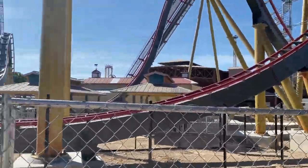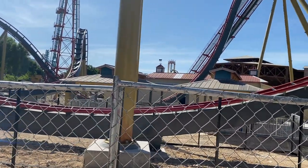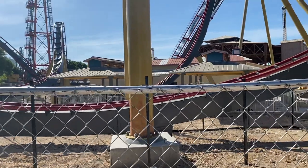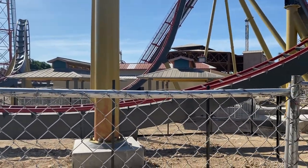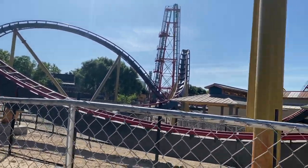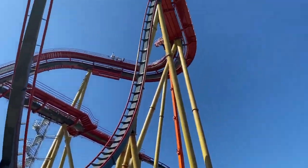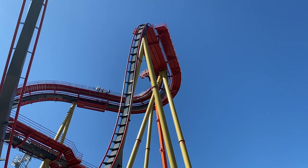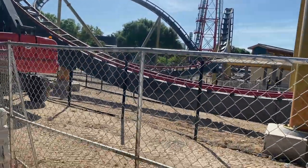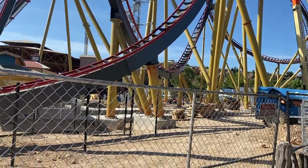There are the shade structures for this outdoor section of the queue, and they look amazing. Inside, it does seem like the theming and the queue line elements are being finished up, along with the pre-show and all of that. Super excited still for this ride to open — and man, is this going to be a cool shot once there are trains going down that drop.